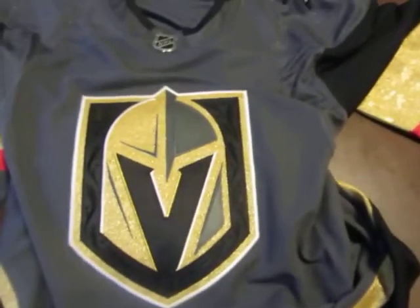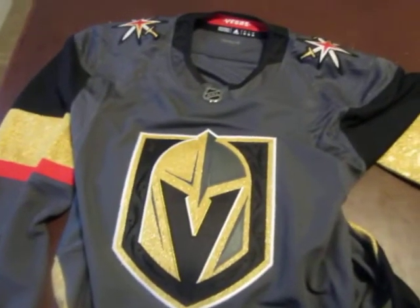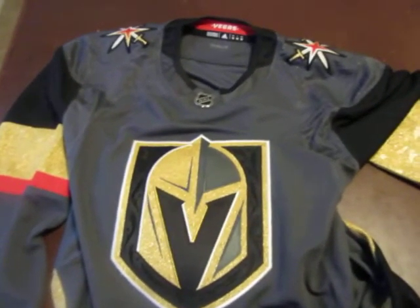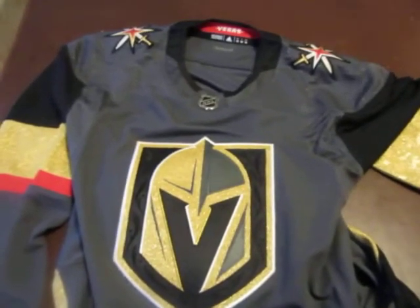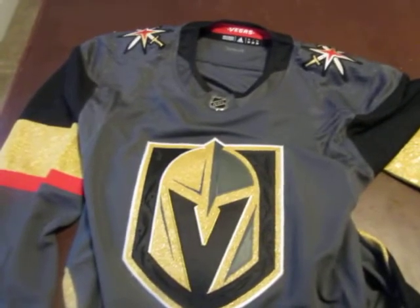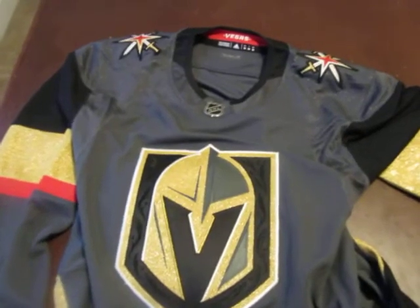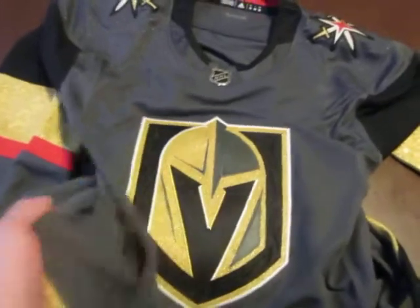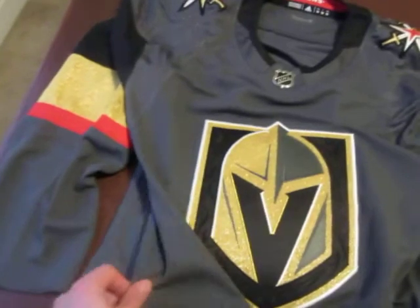I can understand when you're used to paying bare minimum for a jersey that you don't really want to pay 200 bucks for it, but I did because it's an awesome jersey. I've actually paid more than that for replicas — I paid $250 for an Alex Ovechkin replica and $250 for a Patrick Kane replica.